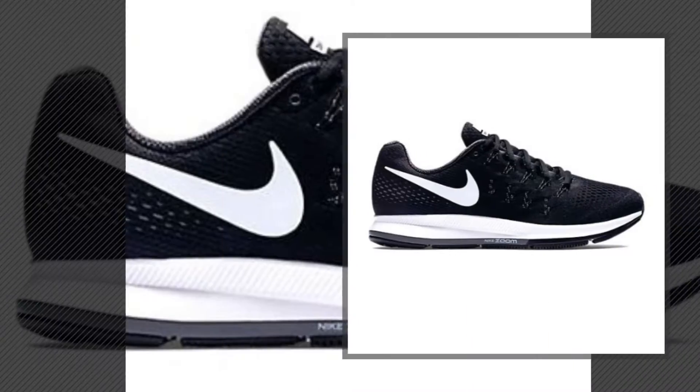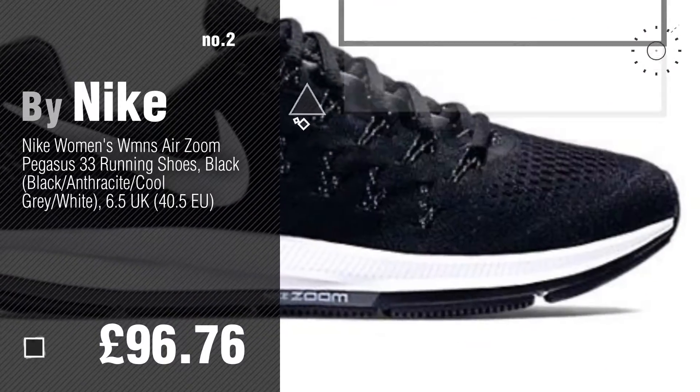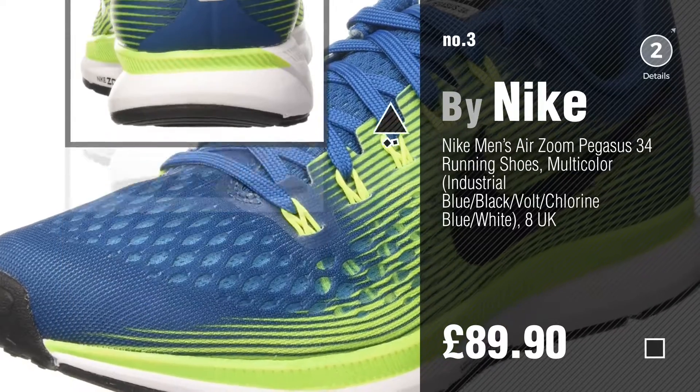Number 2 — another great product by Nike. Number 3 — for more info about these great Nike Zoom Pegasus, just click the circle.